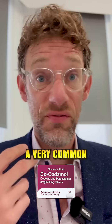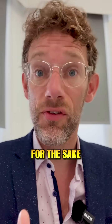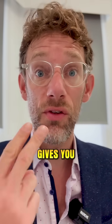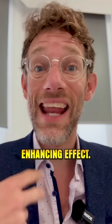So the example I use is cocodamol, a very common painkiller and one you can buy over the counter. It is codeine and paracetamol. For the sake of argument, paracetamol gives you one unit of painkilling and codeine — the other part of cocodamol — gives you two units of painkilling. Together, you don't get three units of painkilling, you get four because of paracetamol's enhancing effect.